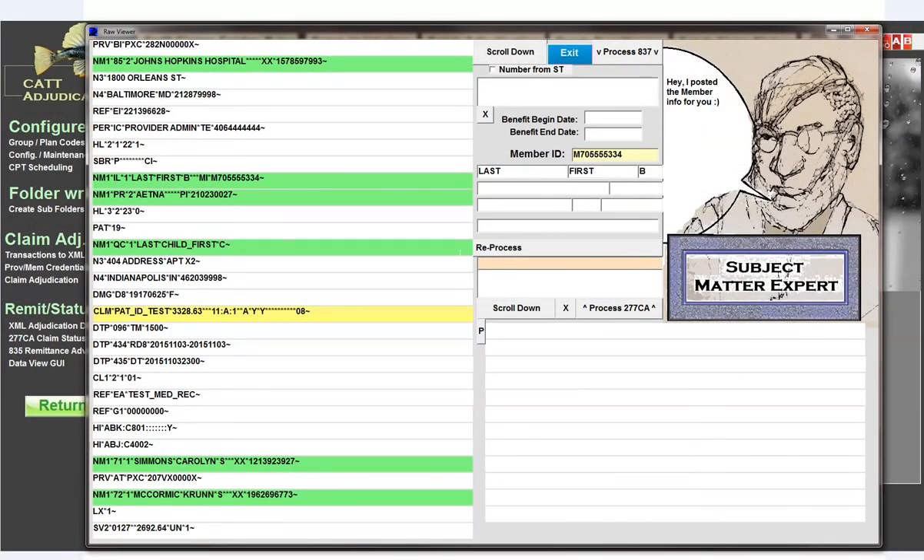So once again, we have a situation where a mandate was put out and there's no solution provided. What we're doing here at the Remora Bay Company is showing you what the standard X12 values are for this. The values are 08 for predetermination and PB for predetermination for dental. I don't know why they're different — it would be simpler if everyone just used 08. But the standard is 08 for CLM 19 for institutional and professional, and CLM 19 equals PB for dental.